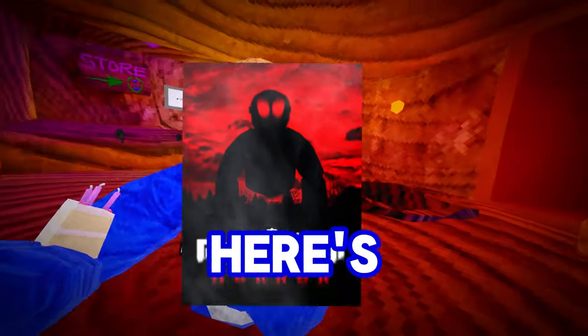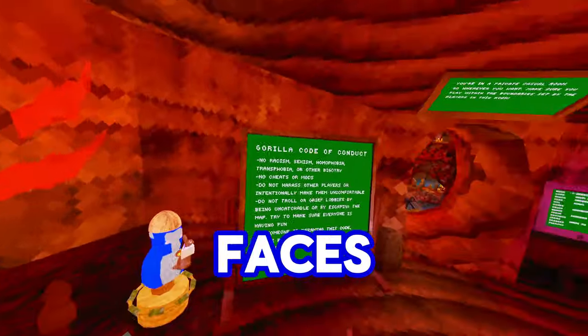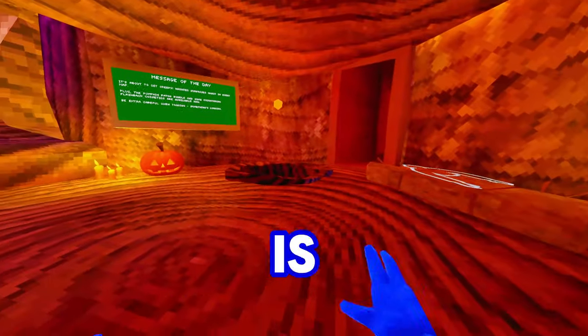Gorilla Tag could possibly be getting a new horror game mode in just one week, and here's everything you need to know. From spooky faces to a new horror ghost, there is a lot to go over.